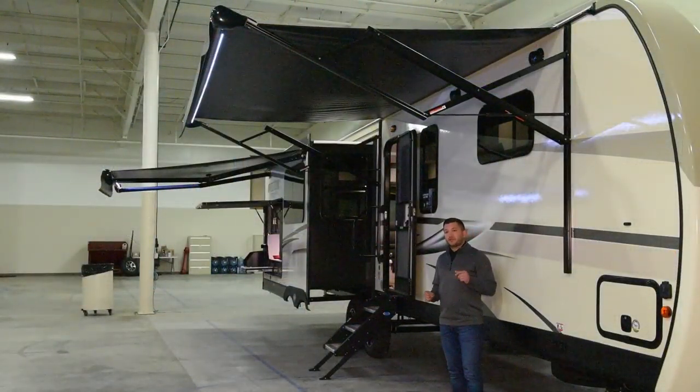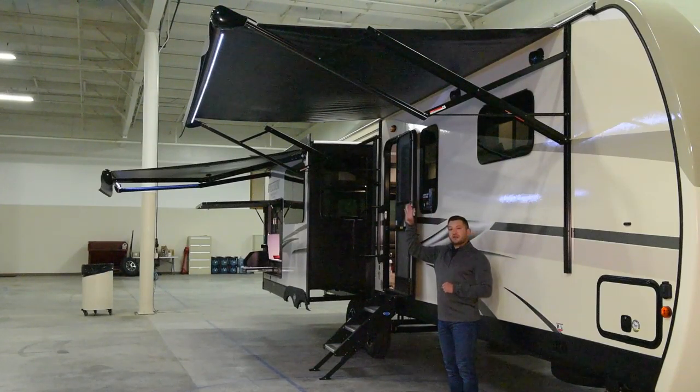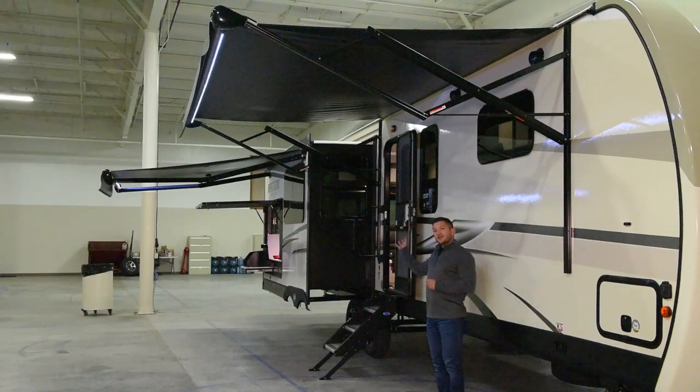Another thing you're going to notice on the 2020 343 VIP is you have almost 25 feet of full awning coverage. You have a traditional style awning here that is adjustable, and then on the slide you actually have a motorhome style lateral extend awning.